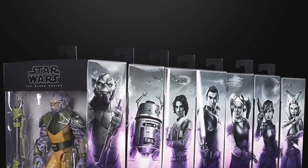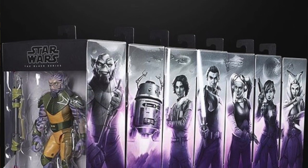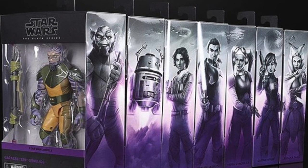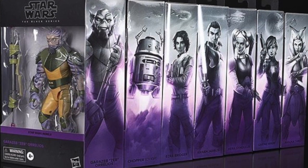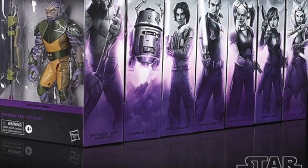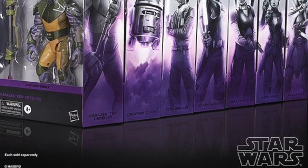Switching gears to Star Wars: just a minor update on the new Black Series packaging. There have been questions about the numbering. It looks like they're going to restart the numbering — number 112 will be the last number on the current line, which is the Kit Fisto figure, and then they'll start from scratch going back to number one with the new packaging. Hasbro officially confirmed that last week.